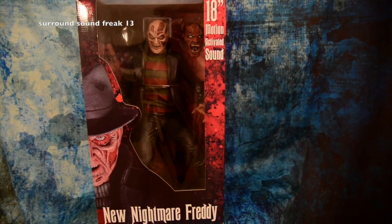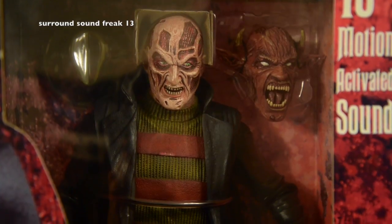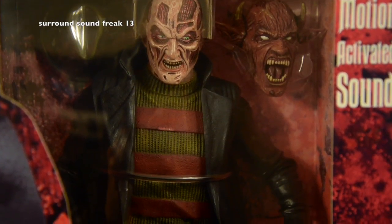Welcome to my action figure collection. Starting it off, I have the 18-inch motion-activated new Nightmare Freddy Krueger. I think I bought this in 2006 or 2007, and I have not opened it yet. I don't think I ever will, because the box alone just makes it look even better. You'll see when it gets to the back, it looks creepy. And here's a close-up shot of the detail of this action figure.